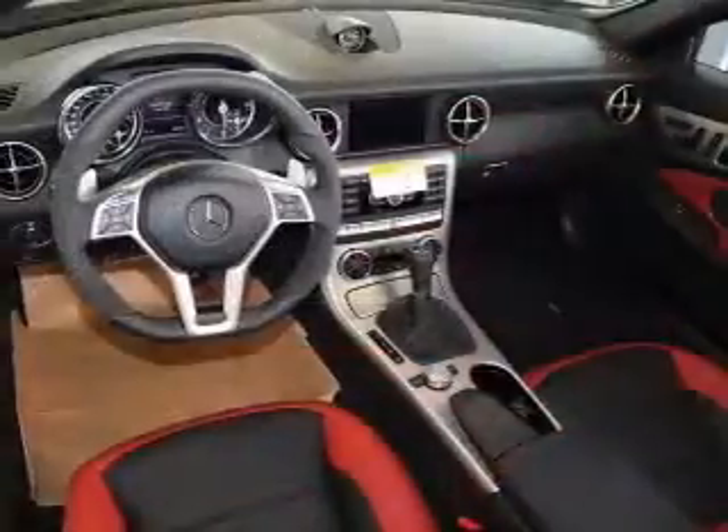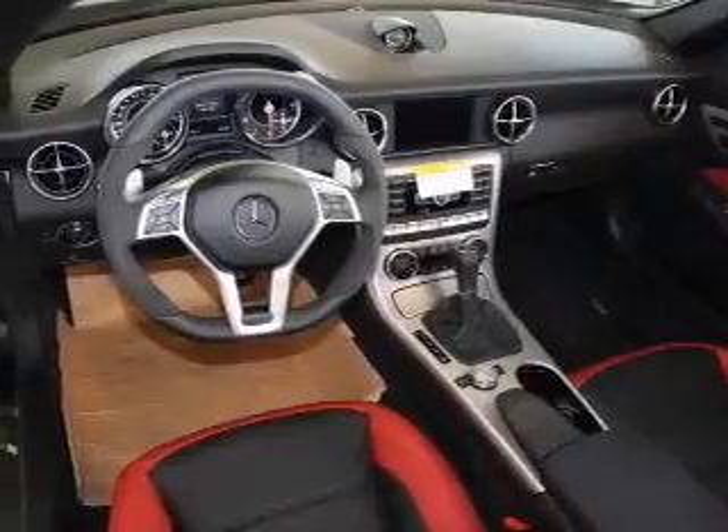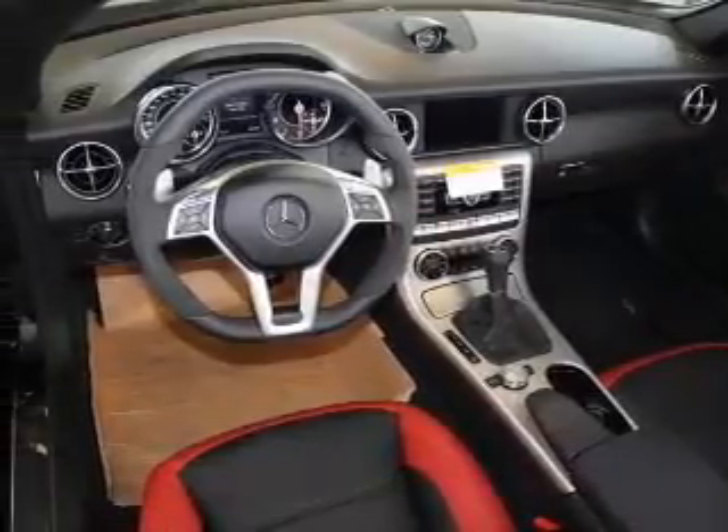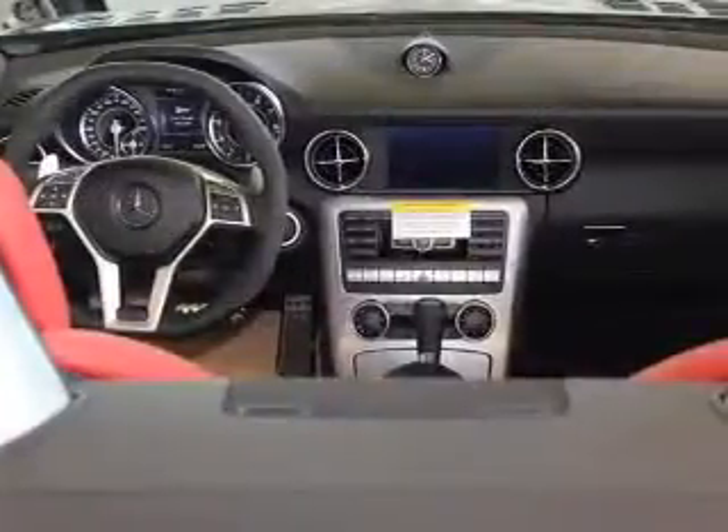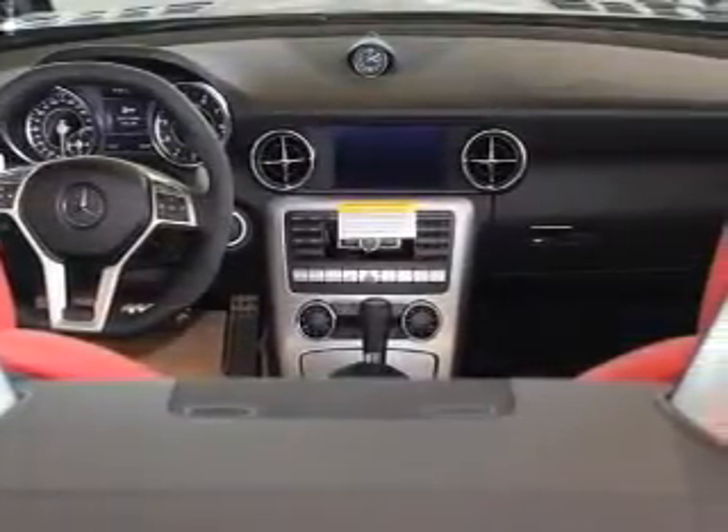A premium sound system is just one of the benefits of owning this vehicle. The anti-lock braking system will help deliver you safely to your destination. Indulge in the comfort of heated seats. Let the outside in with a power convertible roof.